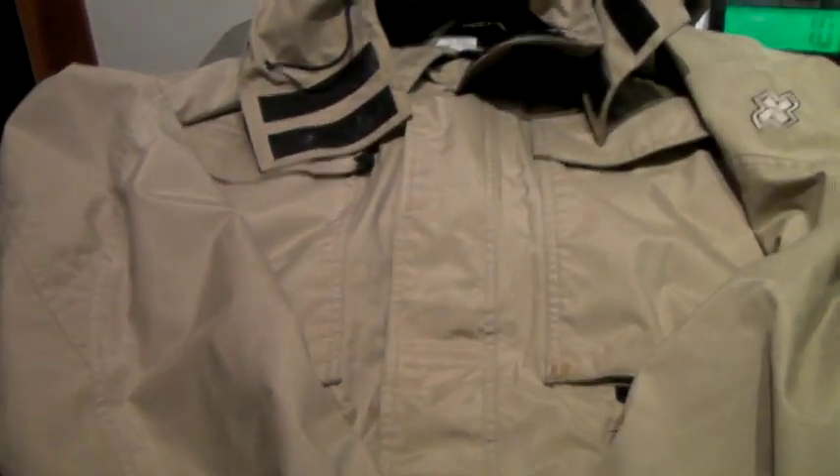This is a Burton brand snowboard ski jacket. It's got some marks on it, a little bit of wear. So we sold this for $40.